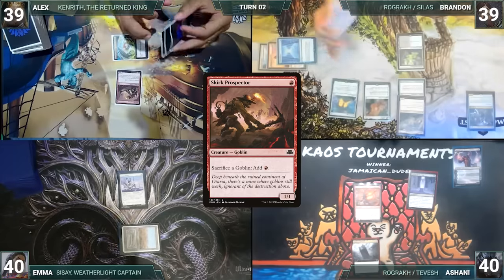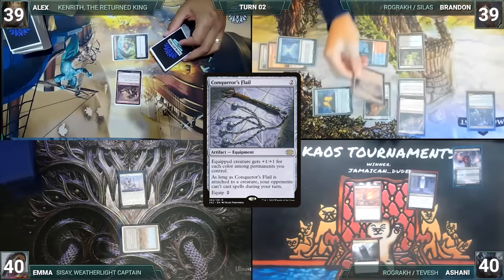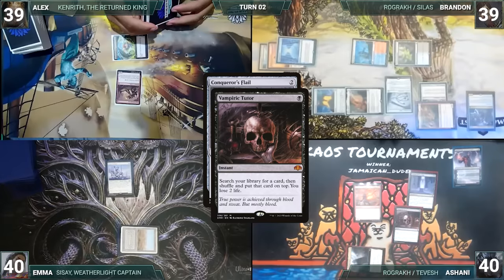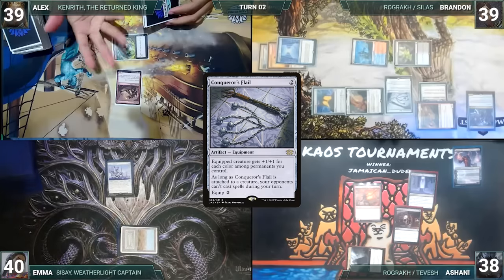During his upkeep, Brandon wins his Mana Crypt roll. He draws and plays a Steam Vents into play tapped, then casts Conqueror's Flail, paying the Esper tax. He attempts to equip Flail to Rograkh and, in response, Ashani casts Vampiric Tutor. Esper Sentinel triggers and Emma draws. Ashani fetches up a card onto the top of his library and loses 2 life. Flail then equips to Rograkh, and with nothing else, Brandon passes the turn.